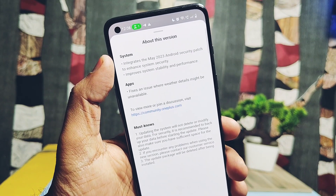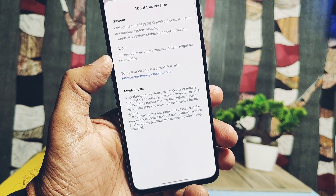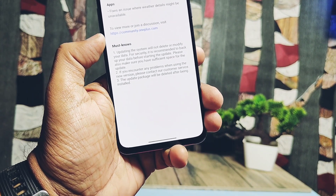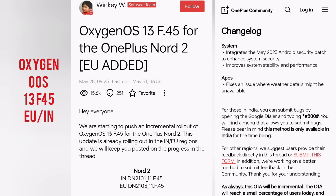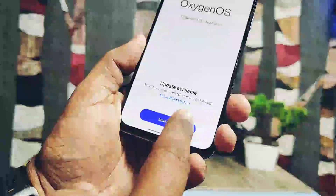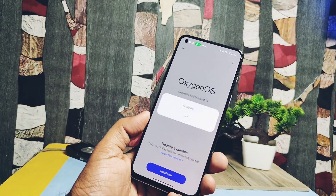Yesterday, when I checked the software update, we got a new update — OxygenOS 13 F45 — with a size of 621 MB, which has a very small changelog. I searched for the official post regarding this update by OnePlus on their site, and on May 20th they first released their official announcement. This update was released for all global, European, and Indian users. So we started the download and installation of this new update.